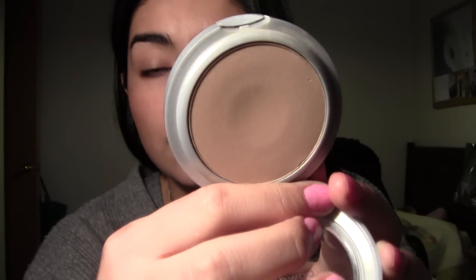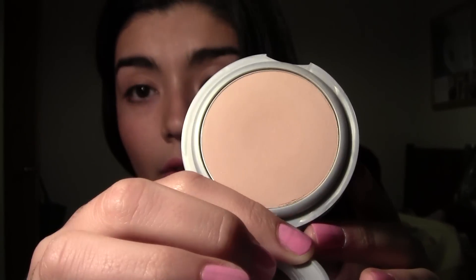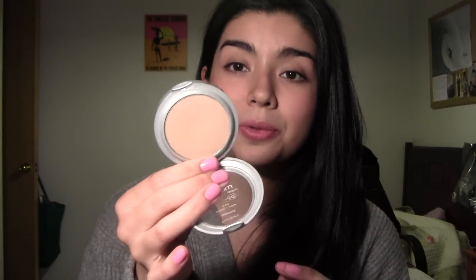I also have my L'Oreal True Match powder in warm 5, called Sand Beige, and I really like it because I'm wearing it right now and it totally matches my skin tone. For those asking, I was using NC35 MAC foundation but I lost my tan so I'm now about NC30 or NC25, which is why I switched to this lighter powder — my face was looking tan while my neck was so white.